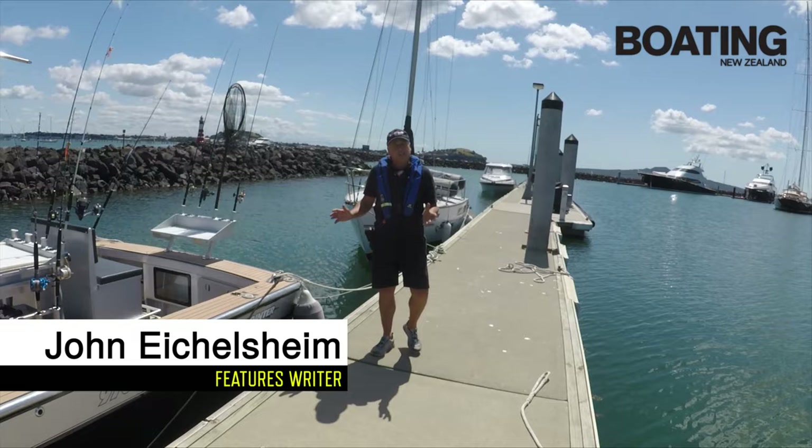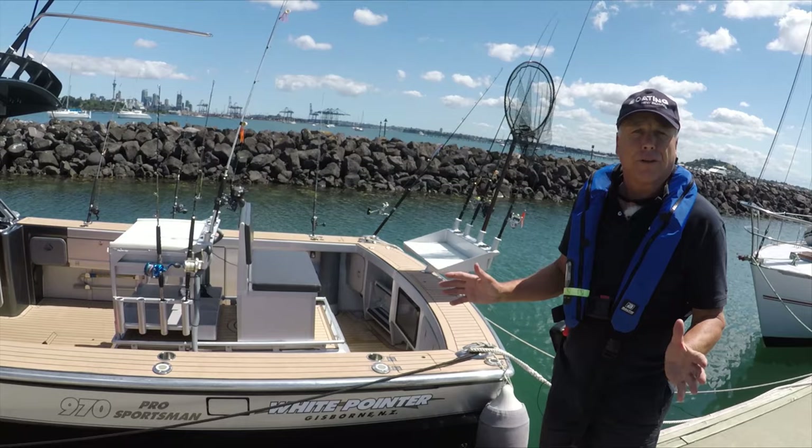John Ablesheim for Boating New Zealand magazine, and today's review is a custom White Pointer 970 Pro Sportsman — headed off to the Philippines.